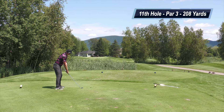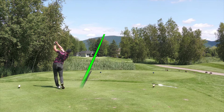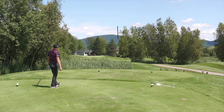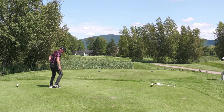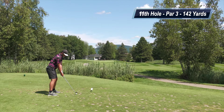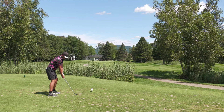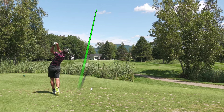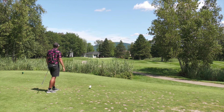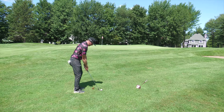The 11th hole is a par three, playing 208 yards to a front flag. I'm hitting a six iron and I hit it miles right — definitely overdid that a little bit. Matt had 142 yards into the front flag, hitting a pitching wedge. Really good strike — this thing just never left the flagstick. An excellent shot, about eight feet below the hole.